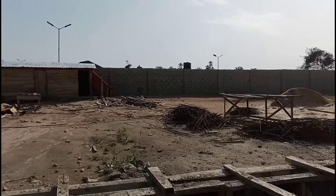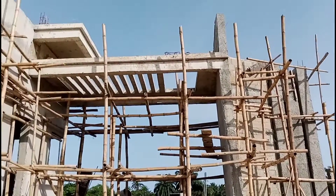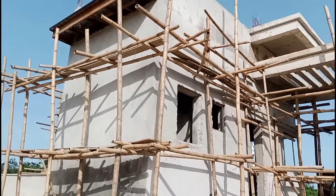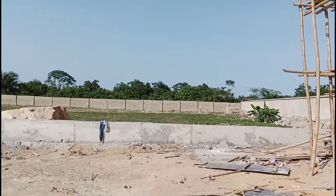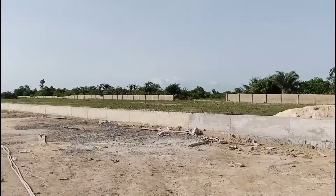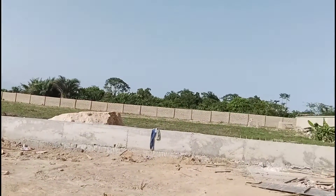That's the street light you see over there, and this is the gatehouse construction ongoing. So guys, buy into Itunu Residential — buy into peace of mind. By subscribing to this estate with an initial deposit of five million naira, you become a landlord in grand style.